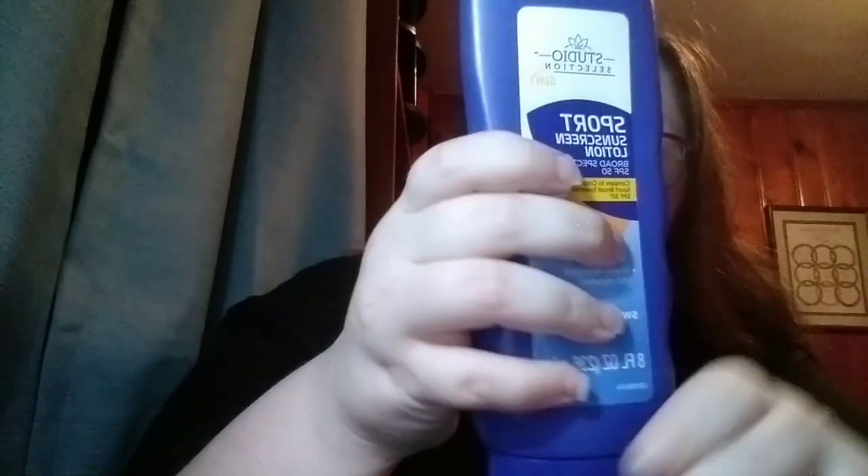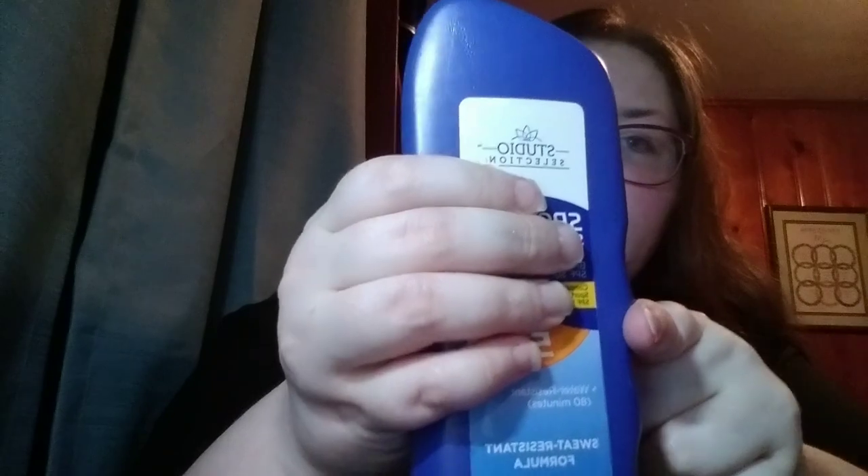Oh, before I forget — sunblock, which I think is down to here now.